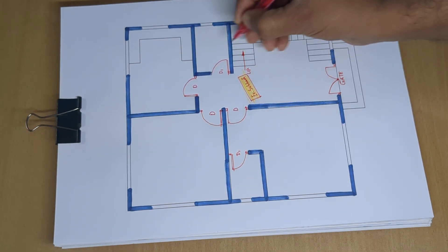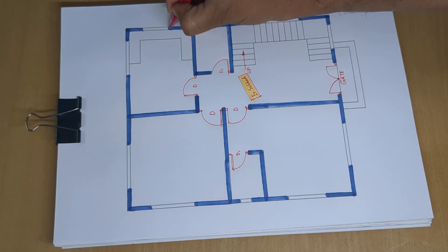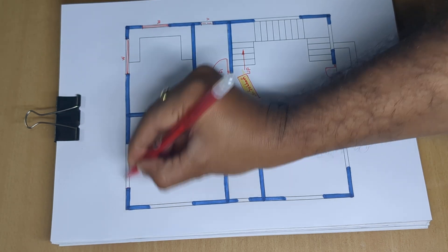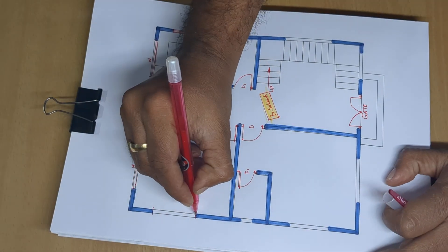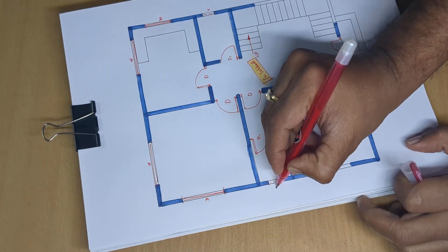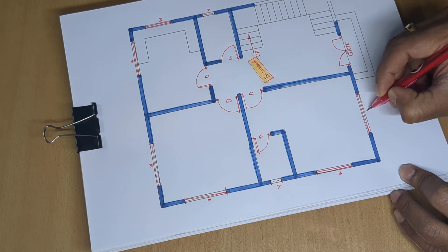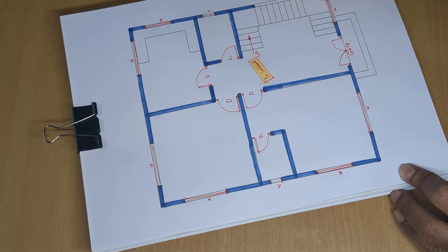Gate and entry are marked at the top. Ventilator is placed, along with windows marked as W at multiple positions.